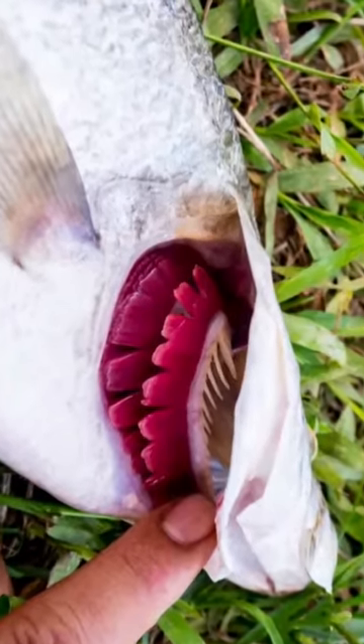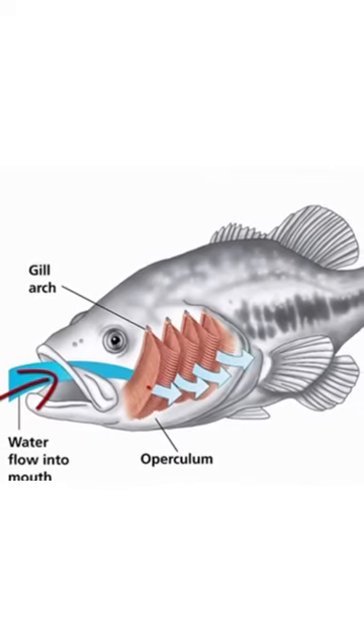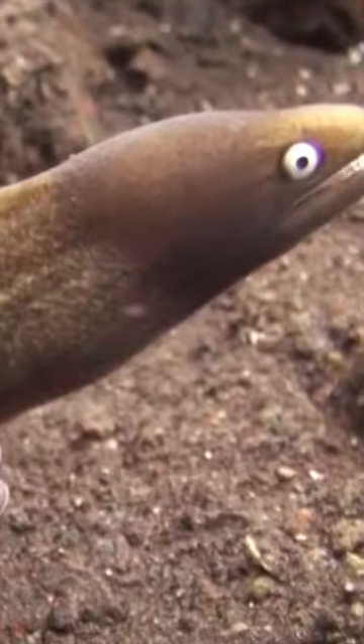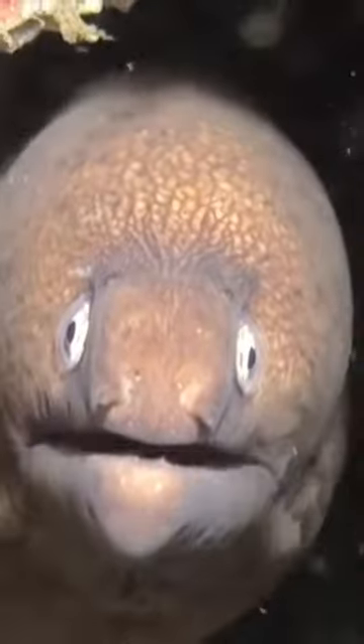Most fish species have bony gill covers on their sides, which they constantly open and close to force water over the internal gill chamber, allowing them to breathe. Moray eels do not have these covers, so they have to use their mouths to orally pump water through the gills, located deep inside their mouth.